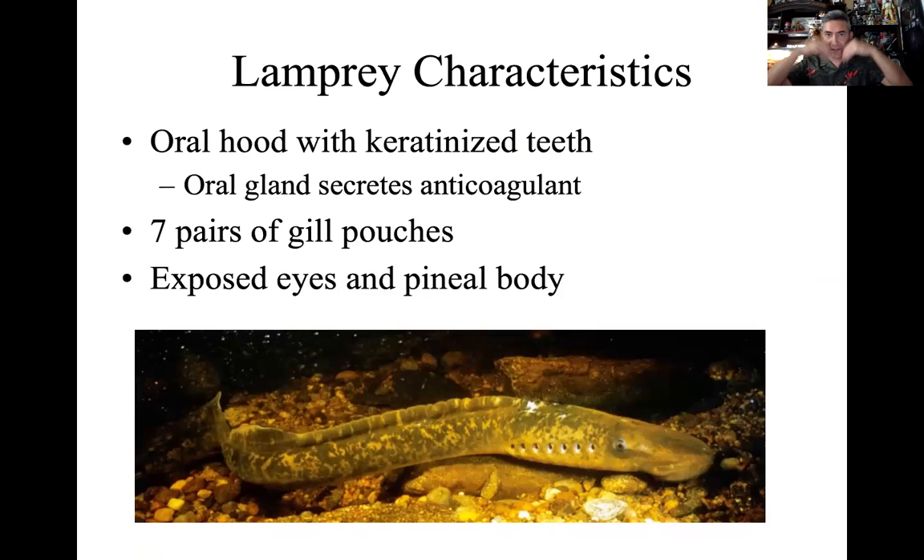They don't have the same sort of tooth plate structure that the hagfish have. They have what we call an oral hood or a buccal hood with keratinized teeth. So they have teeth but they don't have a functional chewing jaw. So they're going to survive in a different way than the hagfish. They are a jawless fish swimming around.